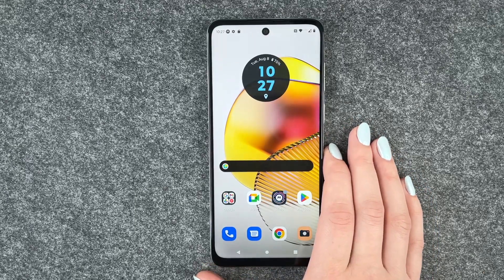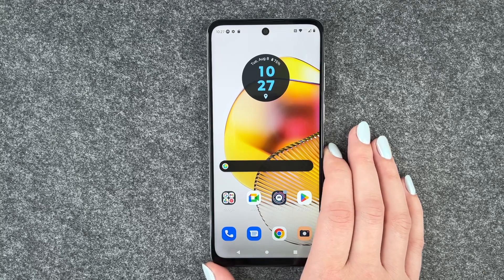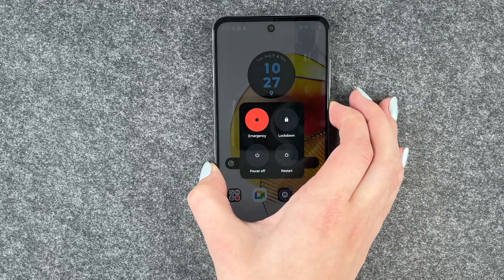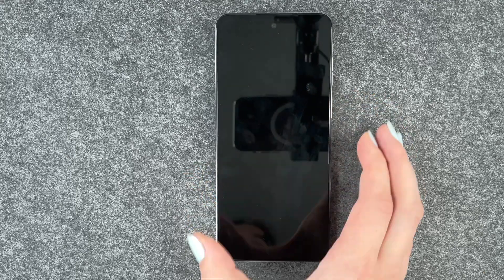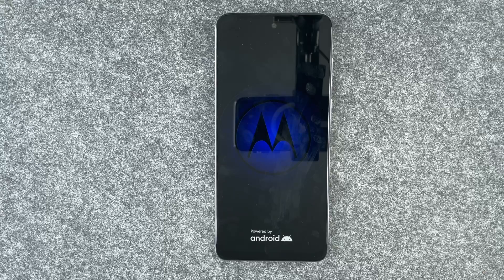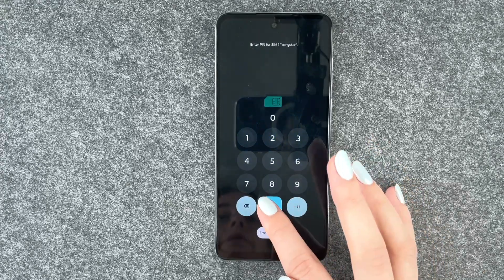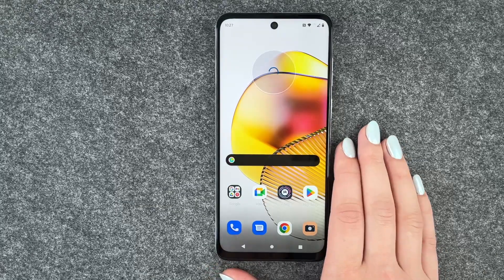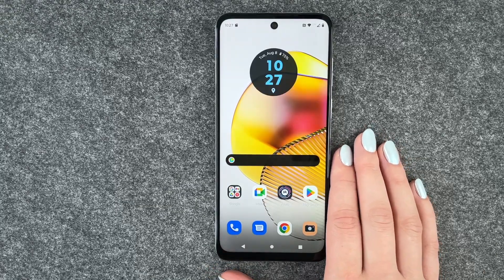The fourth thing you can do is a force reboot. Press the power on/off button and keep pressing beyond the point where the power menu appears, until the phone shuts down and restarts. Then unlock your SIM card again and unlock your phone.